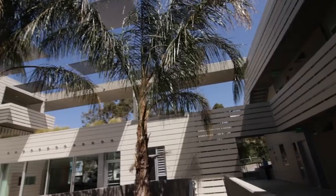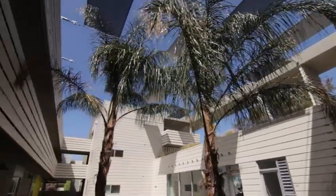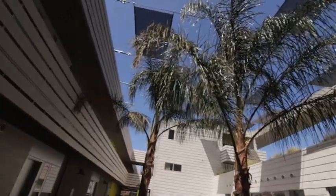Thanks again for joining us today on this LEED Platinum affordable housing project. This project demonstrates that by using simple, basic technologies and high-quality construction, you can build to a high level of green at an affordable cost. The project's beautiful — we hope you've enjoyed it and we'll see you on the next one.